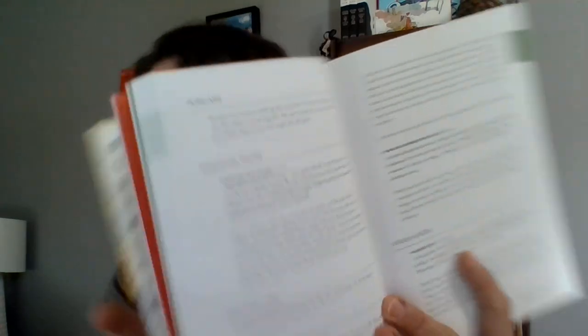So instead of traditional recipes, it tells you how to use all the scraps in your fridge. We do a pretty good job of cleaning out our fridge and using all the parts, but there are some really interesting, inventive uses for bits of wilted radicchio and radish greens, and how to make pesto out of basically everything.